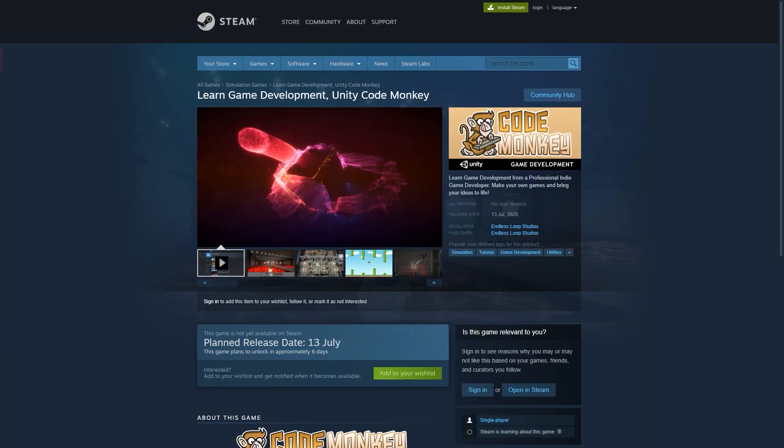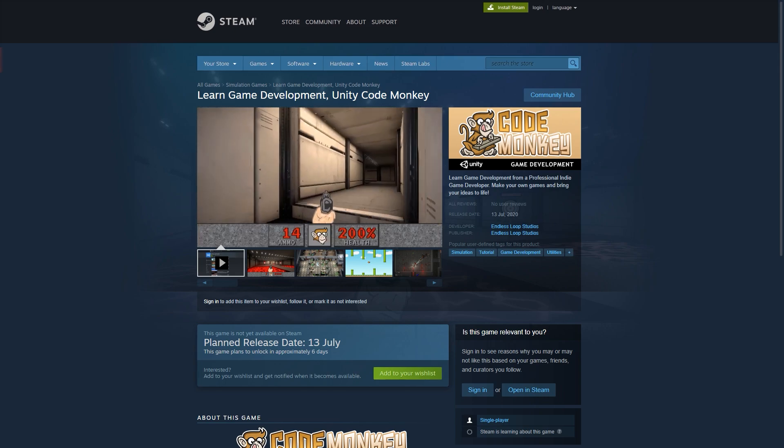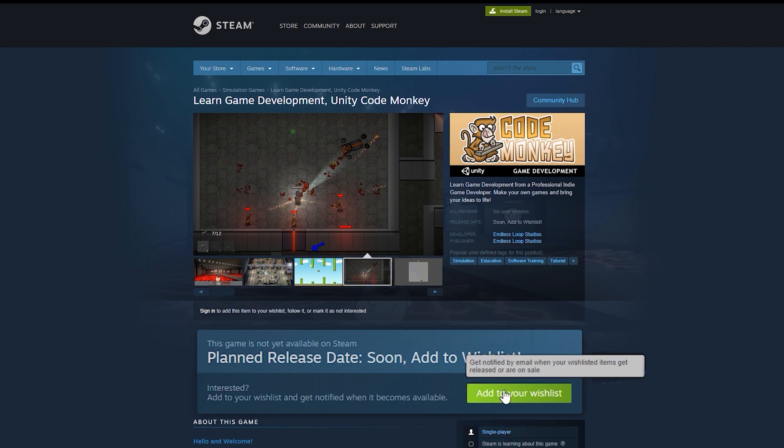Hey everyone! I've been working super hard on the CodeMonkey Steam app, and it's finally almost done. It will be completely free, and the release date is set for next week, July 13th. So please go to the Steam page and add it to your wishlist and follow.